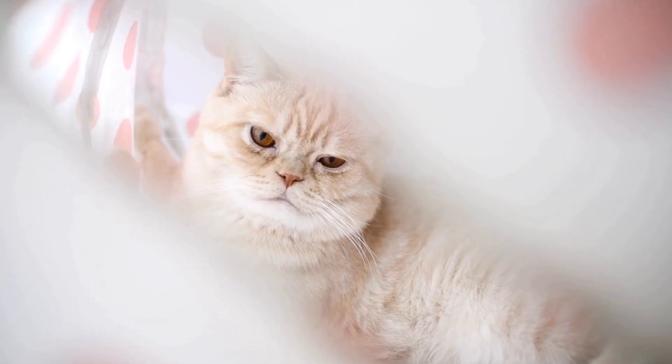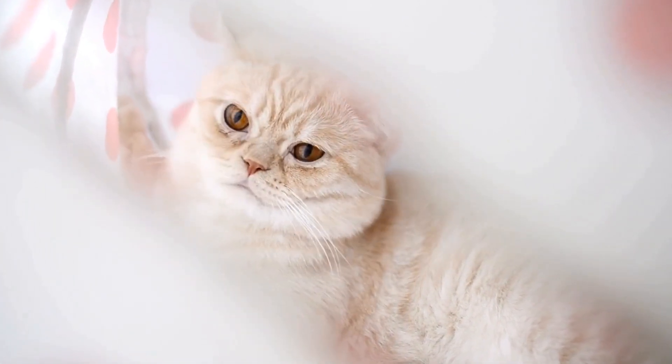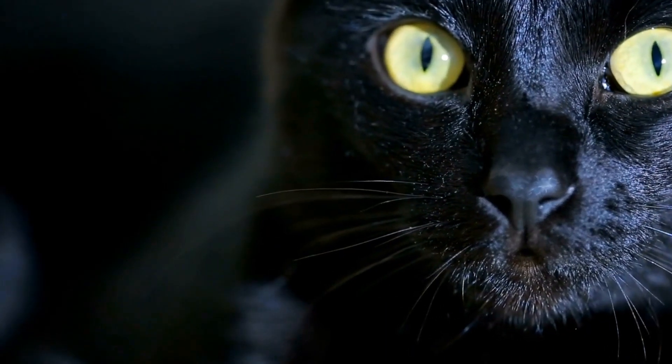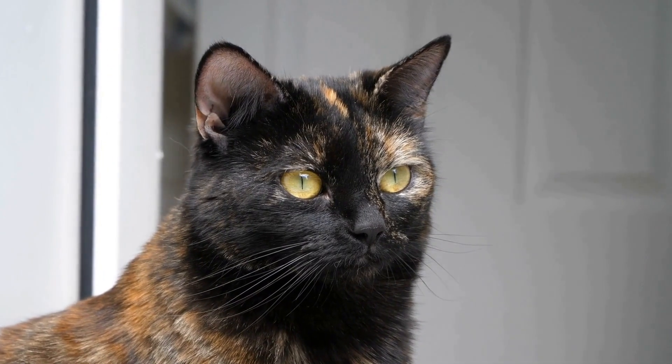Cats have been domesticated for thousands of years, but their hunting instincts are still deeply ingrained within them. Even if they are living comfortably in our homes, they still possess the natural skills that their ancestors relied on for survival. These skills include their keen sense of hearing, excellent eyesight, and most importantly, their ability to hide.